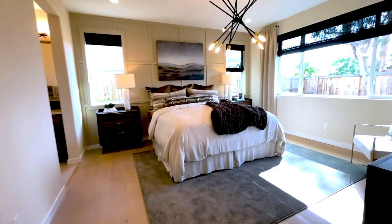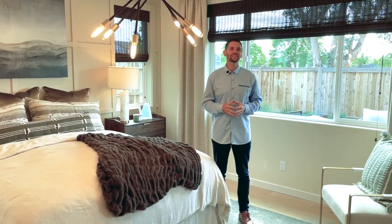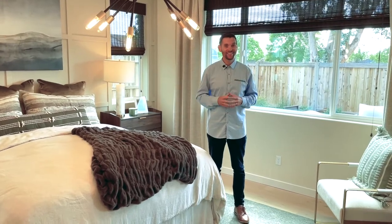Here we are in the primary bedroom, formerly known as the master bedroom. What I love about this is it has a window on every single wall in the room. So when it comes to natural light, which I personally love, this room has it.